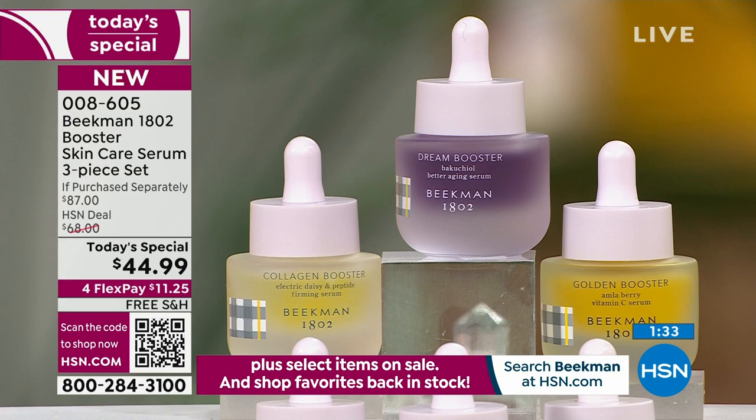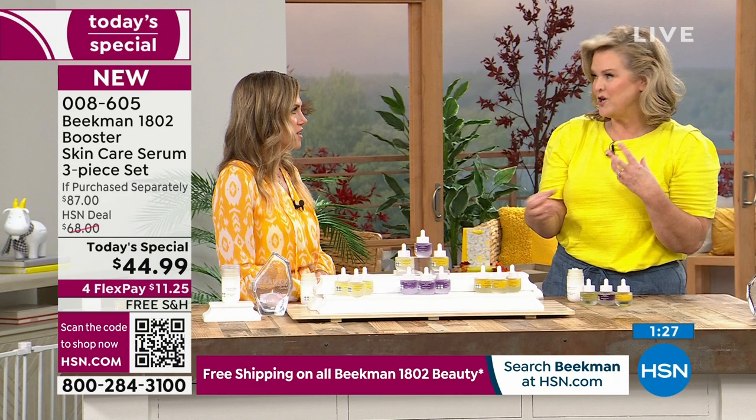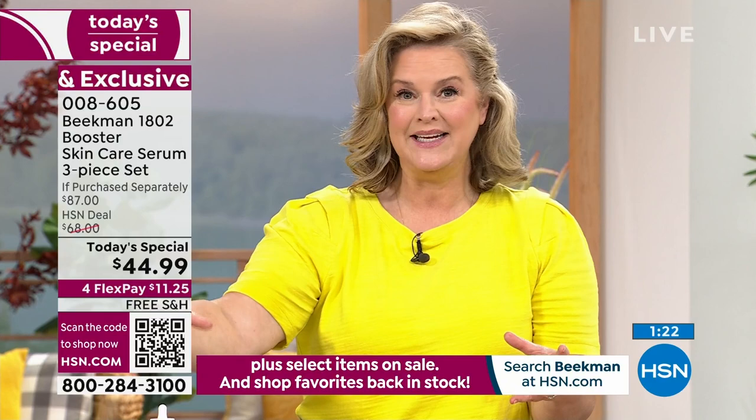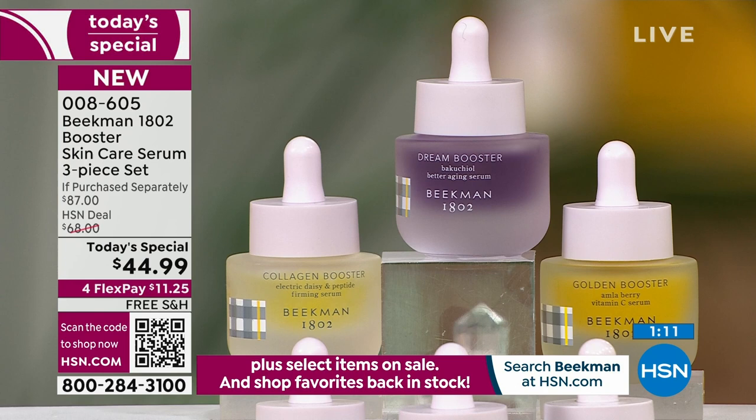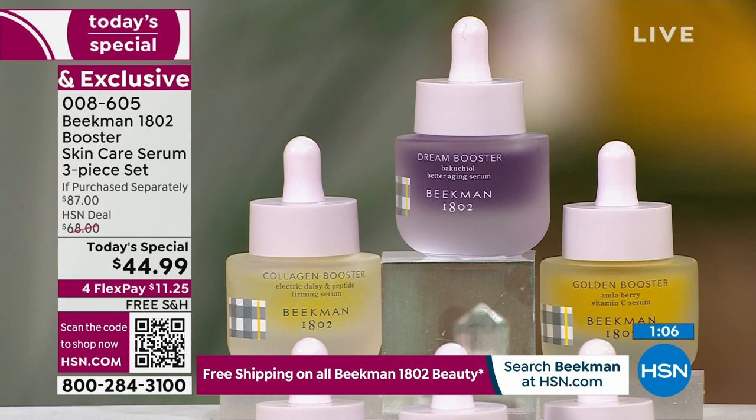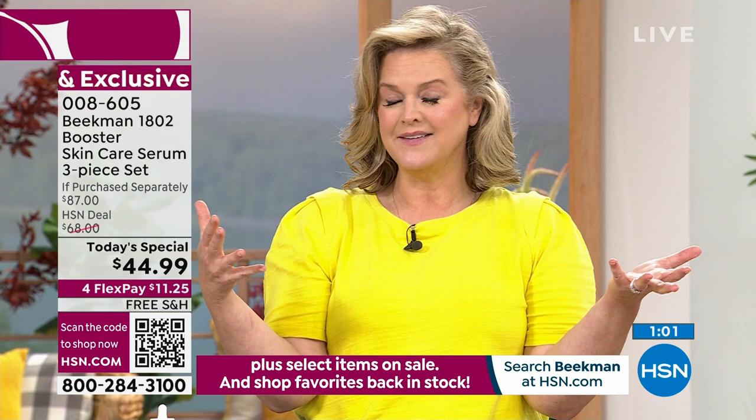We've been talking about this behind the scenes for over 18 months — could we do it, could we get it here, could we get it at a price? We're giving you the complete list of serums: the three bestsellers we've ever developed. Skincare that just landed us the number one skincare brand over 600 different brands — not just the best serum, but the entire skincare line.